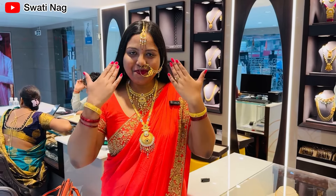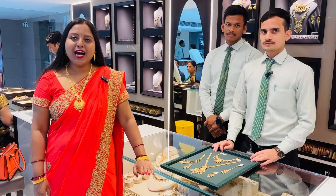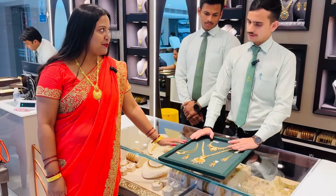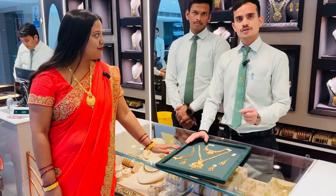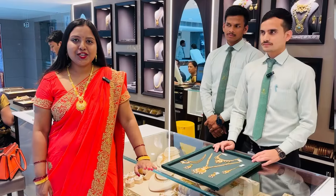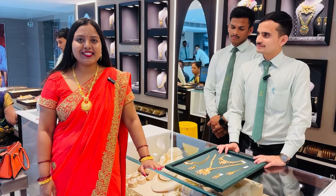For you guys, I have made this whole wear. You can see it's a proper bridal set. Today's video will be able to see some different variety — a bridal set.